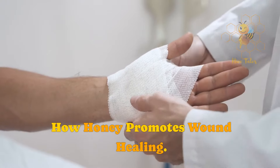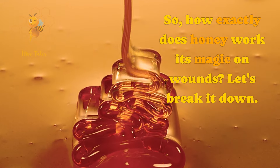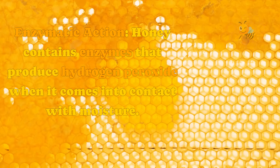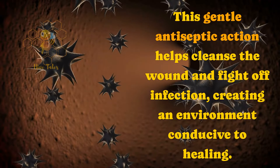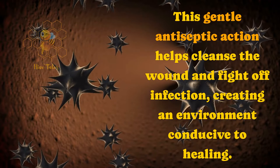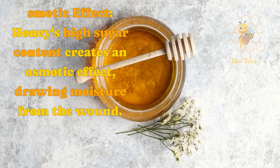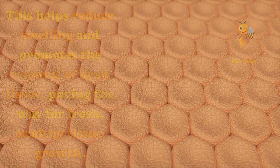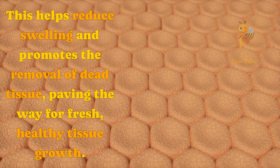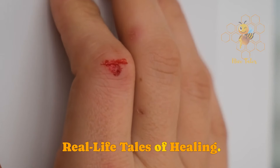How honey promotes wound healing. So, how exactly does honey work its magic on wounds? Let's break it down. Enzymatic action: honey contains enzymes that produce hydrogen peroxide when it comes into contact with moisture. This gentle antiseptic action helps cleanse the wound and fight off infection, creating an environment conducive to healing. Osmotic effect: honey's high sugar content creates an osmotic effect, drawing moisture from the wound. This helps reduce swelling and promotes the removal of dead tissue, paving the way for fresh, healthy tissue growth.